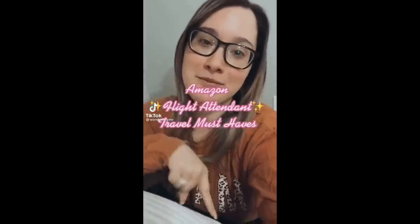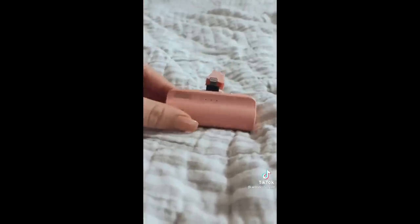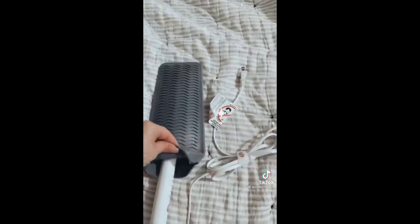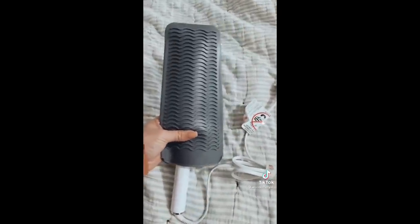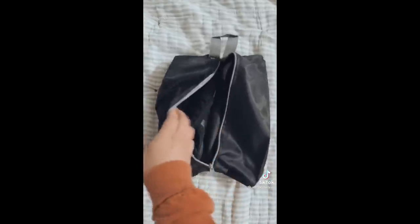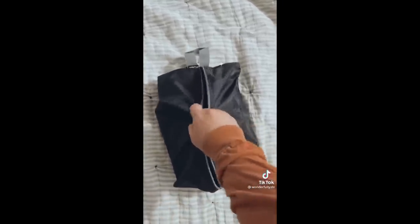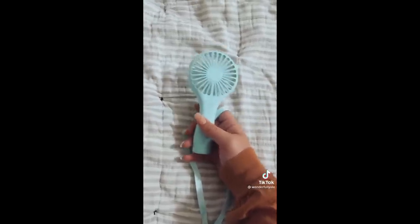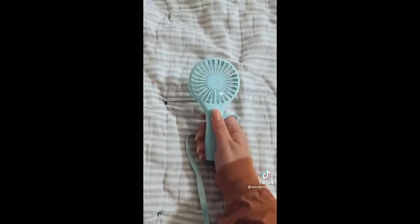My name is Allie and I am a US-based flight attendant and today I'm going to be sharing some of my travel must-haves that I got on Amazon. This portable charger is perfect for travel because all you have to do is hook it up to the bottom of your phone and you don't have to worry about any cords getting in the way. This silicone hot tools pouch is perfect for travel — you can store your hot tools in there and it's also heat resistant, so if you're running late you can just stick your hot tool in and it'll protect the rest of your belongings. This shoe organizer comes in a pack of two, you can fit up to two pairs of shoes, and it's a great way to keep your suitcase clean. I am always hot in the cabin so I like to carry this little portable fan so I can stay cool during boarding.